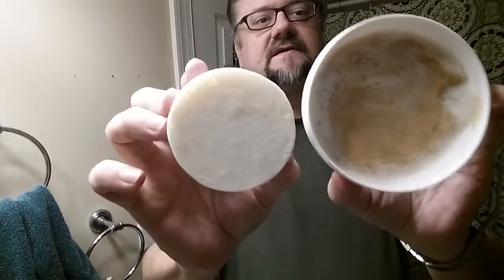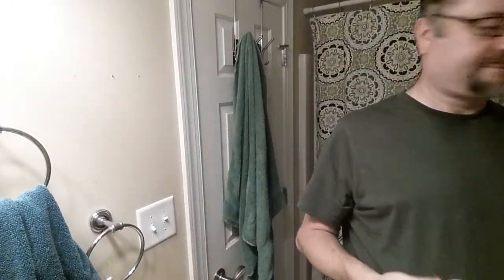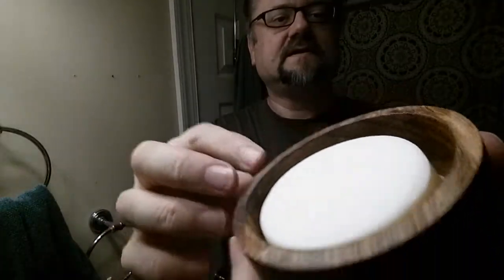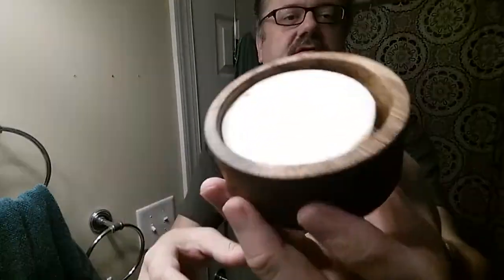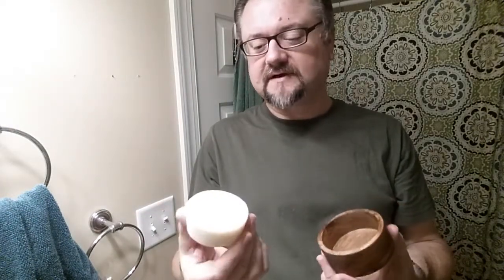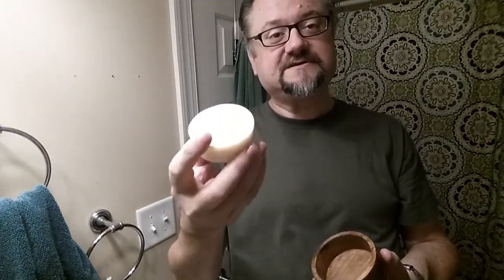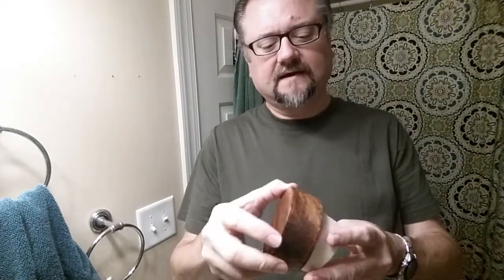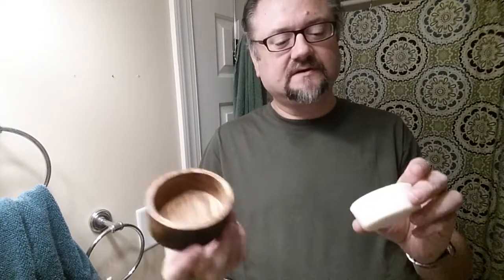There's a known size reference — tubs like for Chiseled Face — and it looks like it's about the same size as a Fine Accoutrements puck. How does it fit in the wooden bowl? From their images online: sure enough there's a lot of room around the puck, so water could gather around the sides. I might be tempted — I'm going to ask around first — to grate it with a cheese grater and press it into the bottom of the bowl. But it can just sit right there, and that's kind of cool that the bowl is not custom-made for this puck, because you can use it with all kinds of soaps.